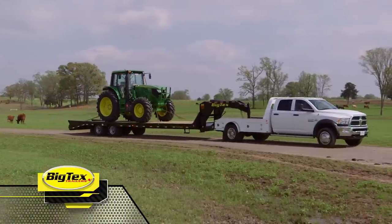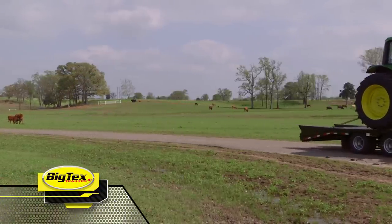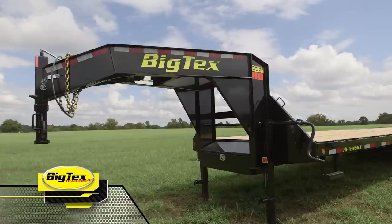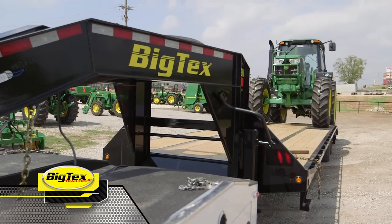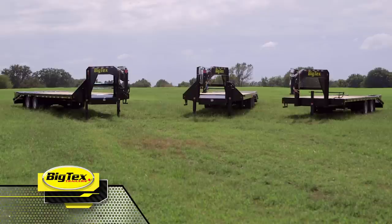So if you're in the market for a new gooseneck trailer, check out Big Tex's full line of trailers, from the economical 20GN to the versatile 22GN HD, all the way up to the heavy-duty 25GN HD. Learn more at BigTexTrailers.com and see why everyone is saying, it better be a Big Tex.